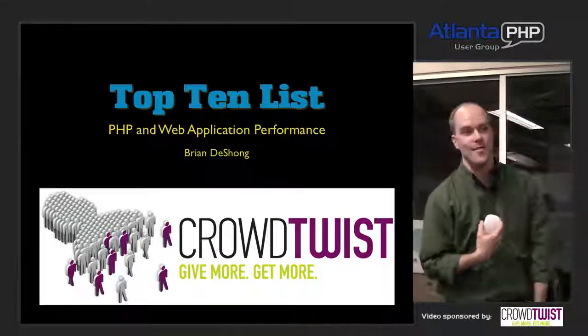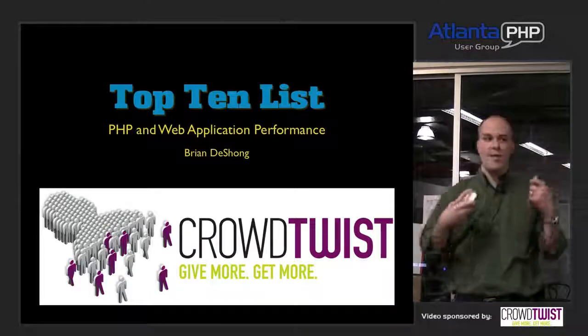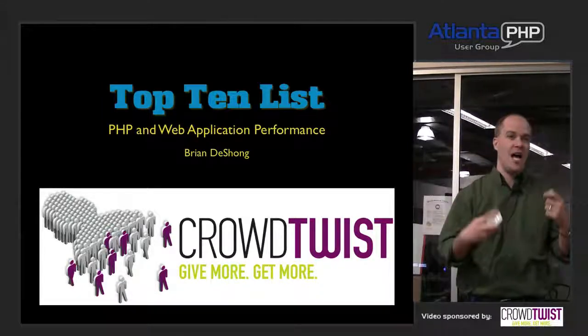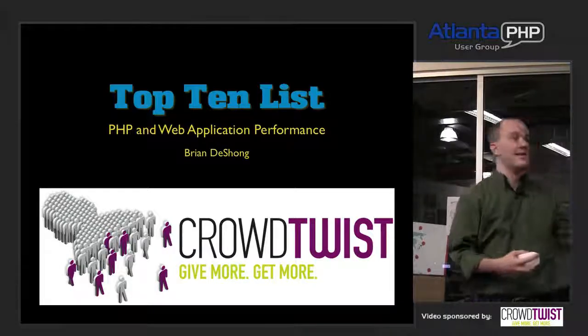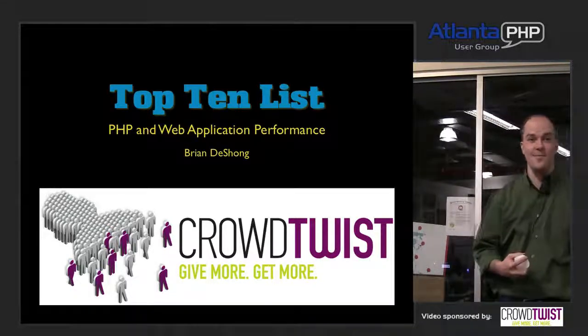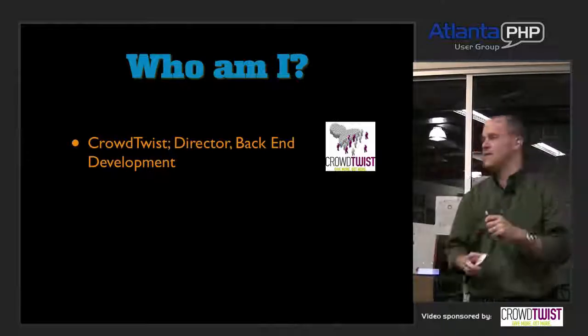I'm Brian DeShong, director of back-end development for CrowdTwist. Tonight we're talking about my personal top 10 list of web and PHP application performance techniques — things I've learned over the years. This is the theme for the Dave Letterman show, because we're going to take that sort of approach with this.